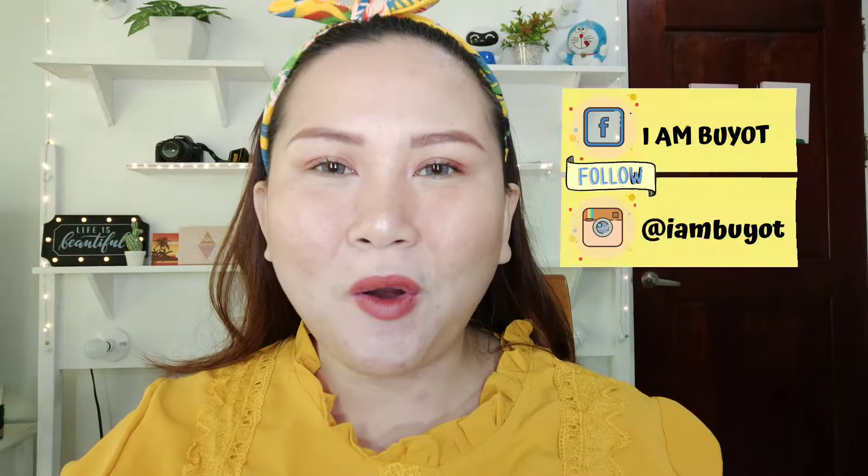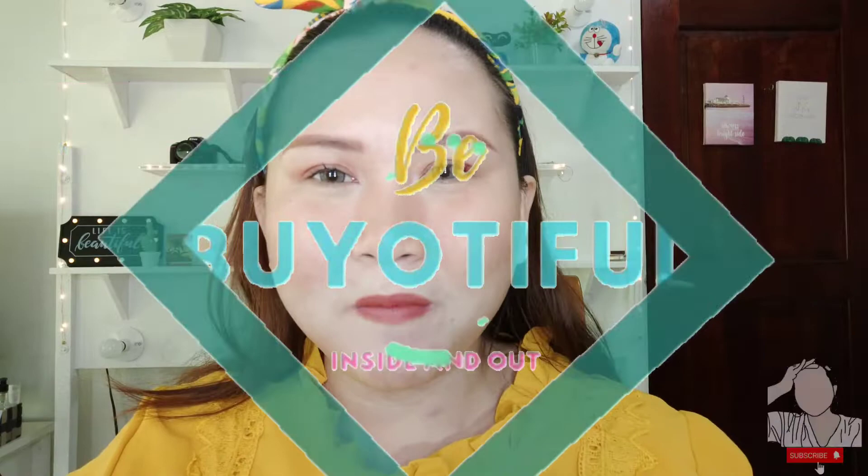Hi guys! Welcome back to my channel! If you want to know how I did this makeup look using Fairy Cosmetics from the Philippines, for those who are new to this vlog, I'm Buyotio Sosumo — your not-so-beautiful vlogger, but with a positive mind and beautiful heart.